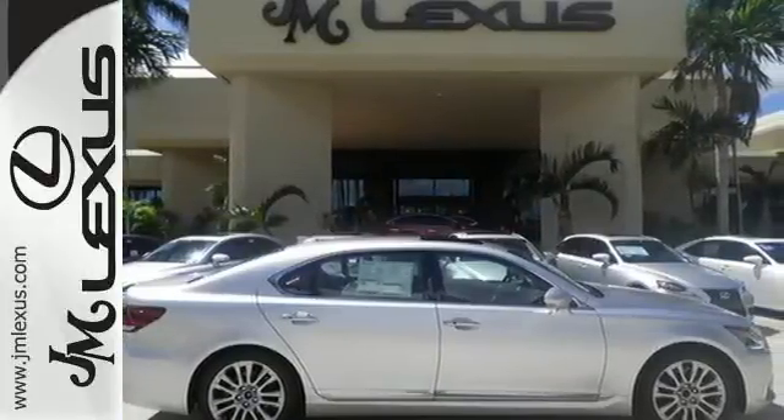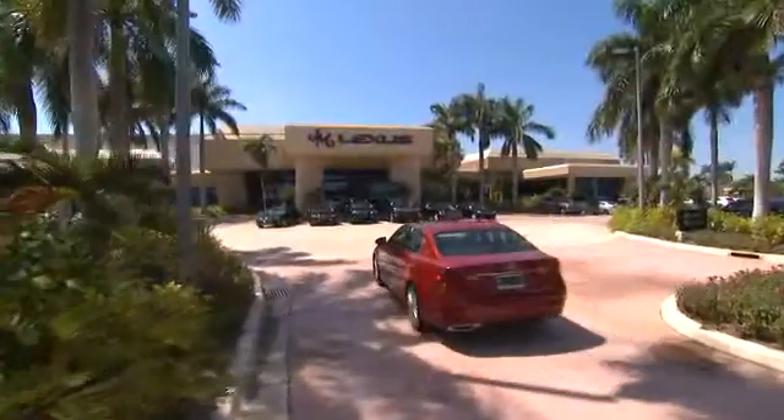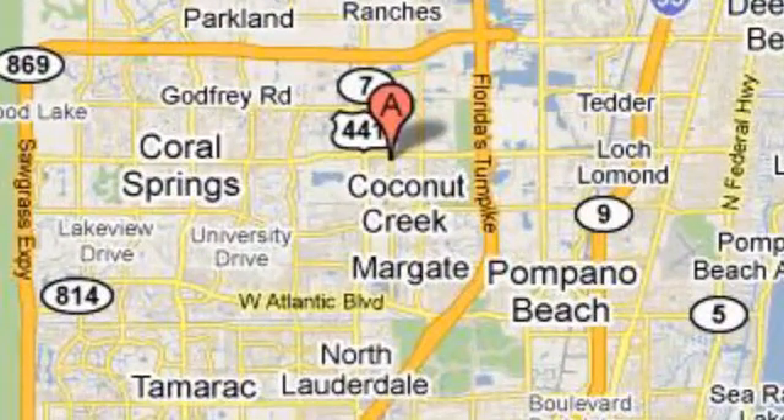Drive home this Lexus LS460 today. JM Lexus, the world's number one Lexus dealer since 1992. We're conveniently located just east of 441 on Sample Road in Margate, Florida, just west of the Turnpike.